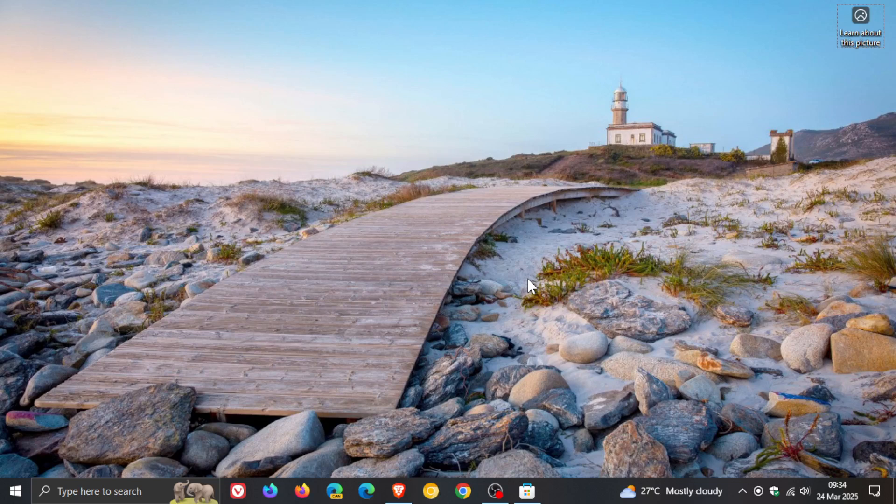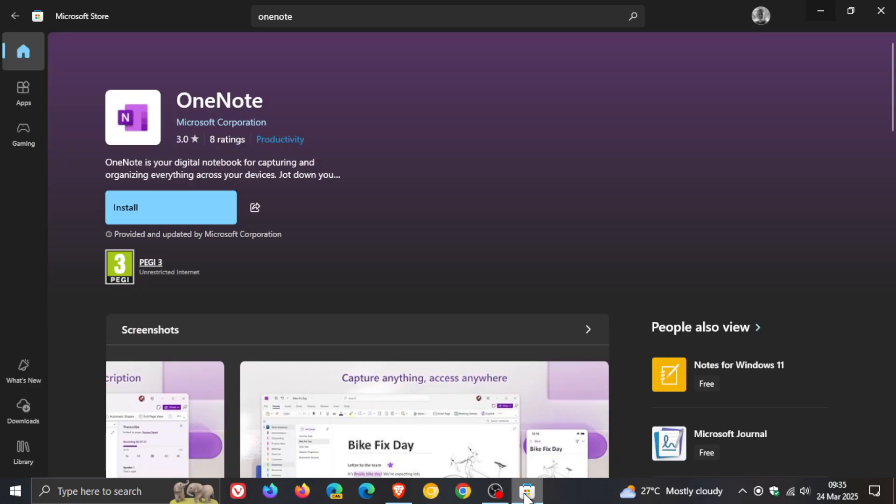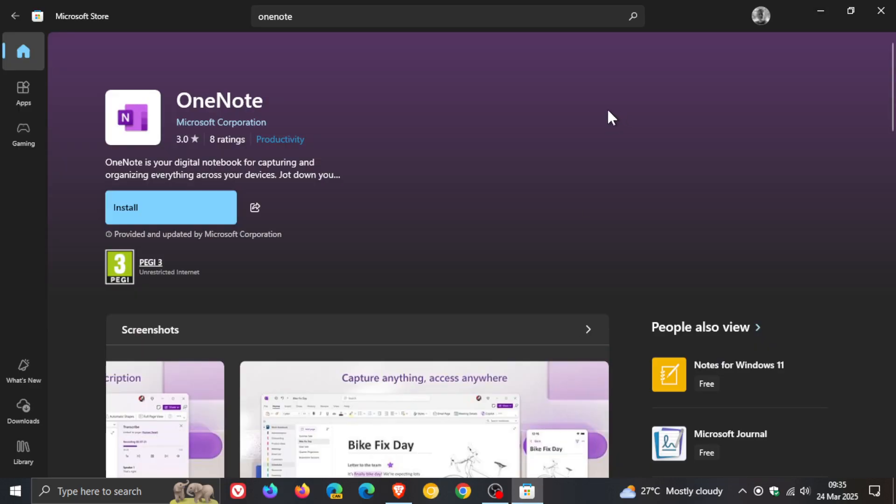To avoid disruptions, we strongly urge your organization to fully transition to OneNote on Windows — that's OneNote M365 — and uninstall the legacy application as soon as possible. Migrating, they say, ensures continued access to the latest features, security updates, and a modernized experience. And that's officially from Microsoft regarding the deprecation of OneNote late this year.